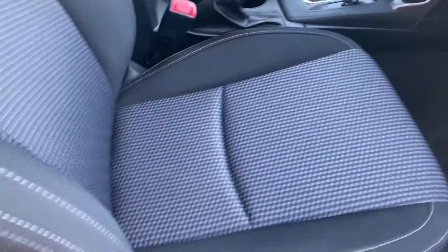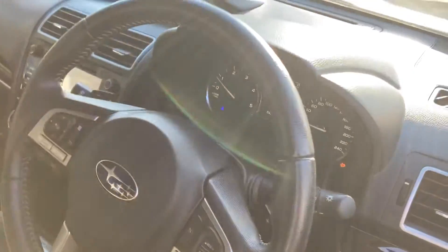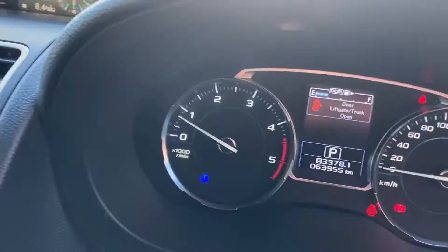Driver's door, footwell, and seats all in good nick, as is the steering wheel. As you can see, you've got 63 — almost 64,000 kilometres on the clock.